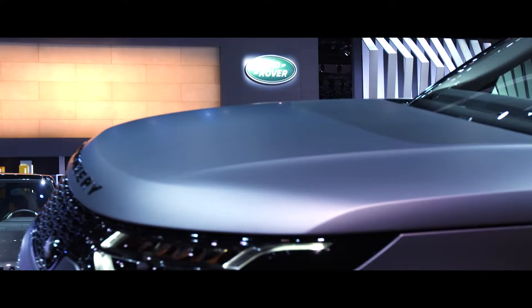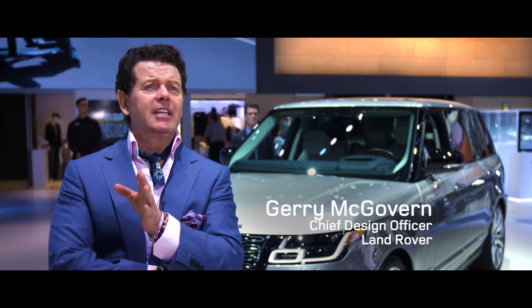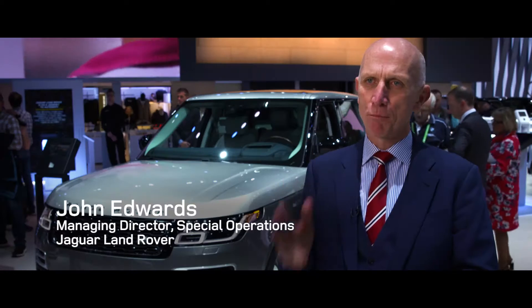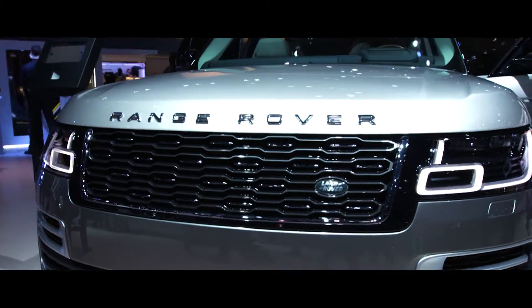Here in LA, we're introducing three new vehicles from Land Rover that carry the SV badge. SVO is all about producing vehicles that amplify our core brand values in terms of luxury, performance, capability — the three points of the triangle.